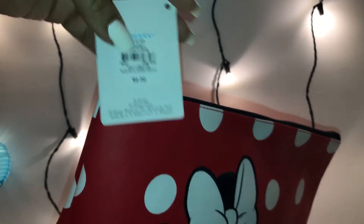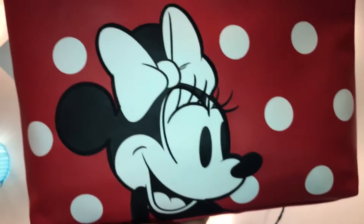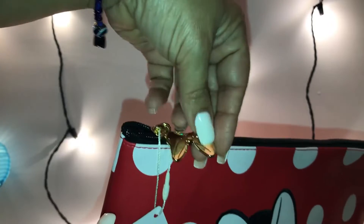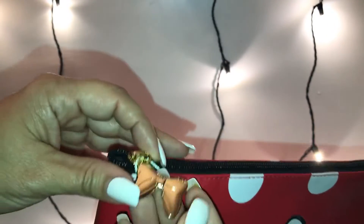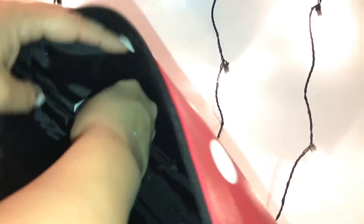I could fit my mini laptop, my iPad, and my phone — all of my electronics in here. It's super big, look at my hands! I paid eight dollars for this. They also had a smaller one that was all white with Minnie Mouse on the front, but this one caught my eye — all red with white polka dots and Minnie Mouse. It has a gold handle with a bow, and the zipper is all black. The inside is all black.